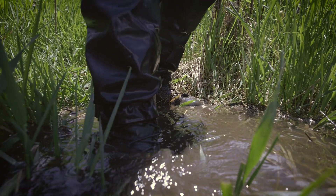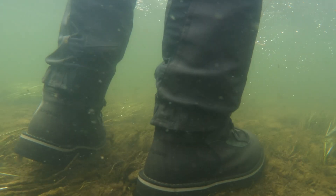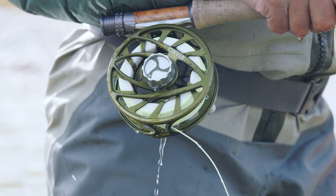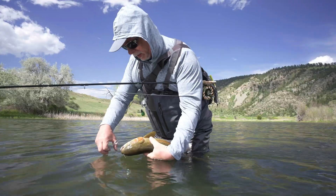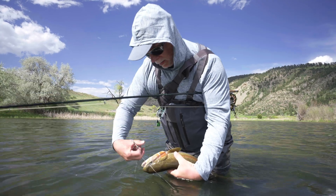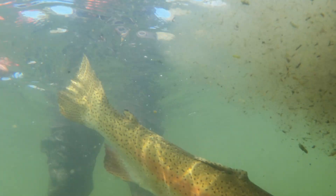Aquatic invasives can spread quickly throughout a river system once they're introduced on our boots, our waders, and our fly rods. But here's the good news: we, the fly fishing community, can be the first line of defense. By adopting a few simple habits, we can make a huge difference.